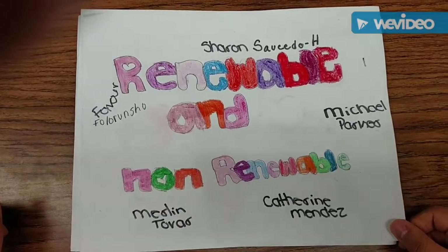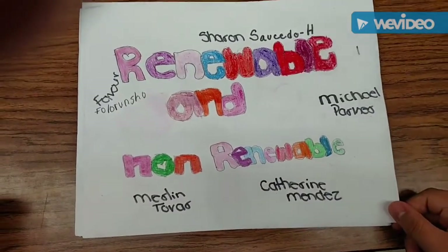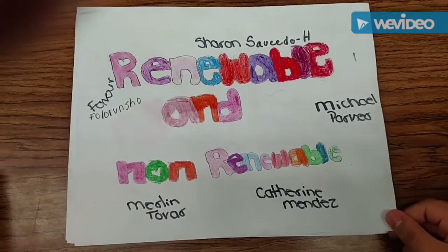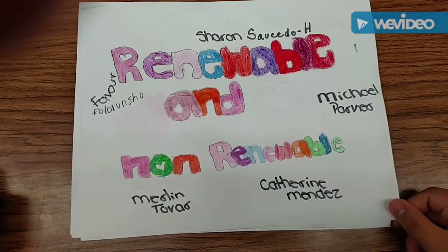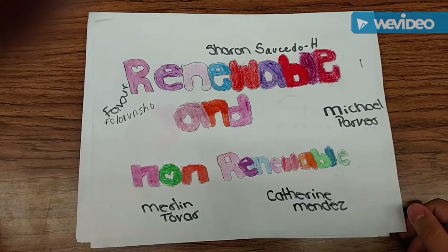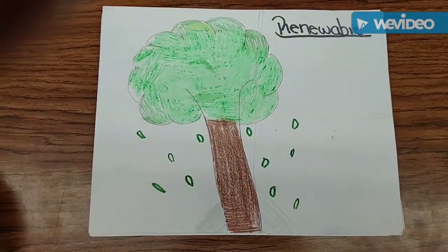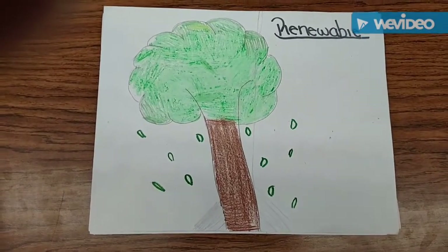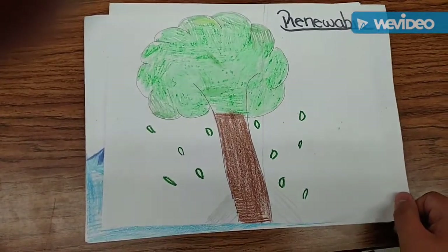My name is Katherine Mendez. My name is Merlin. My name is Michael Parker. My name is Sharon Salcedo. Welcome to the Renewable and Non-Renewable project. Today we'll talk about renewable items. This tree is a renewable resource. Trees give oxygen for us to breathe. The tree also gives us wood to build — for example, a tree house.